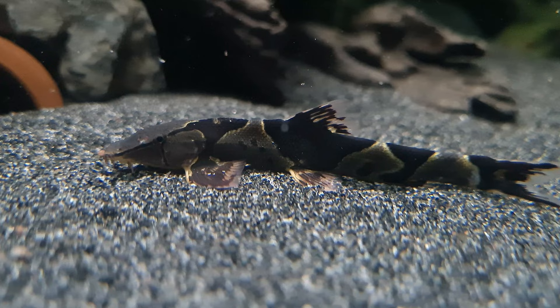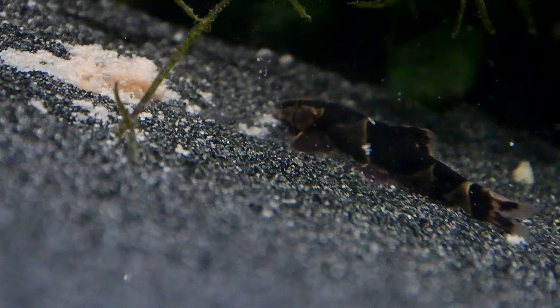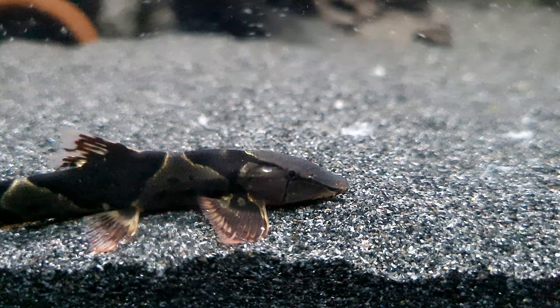It is pretty challenging to differentiate between the male and female Saddleback loach; however, sexually mature females are usually a little plumper and slightly larger than the males. Unfortunately, because this fish is so rare, nothing has been recorded on the successful breeding of these loaches in the home aquarium. They are however likely to be seasonal spawners in nature, but there is no documentation on this.